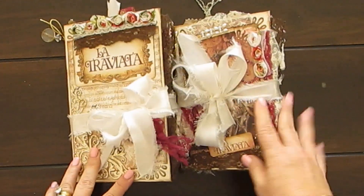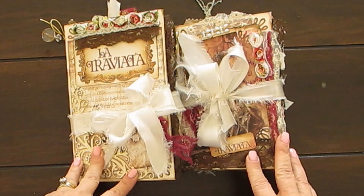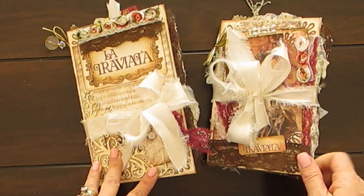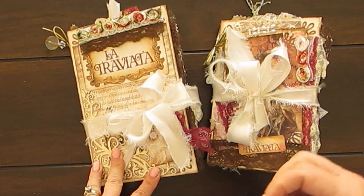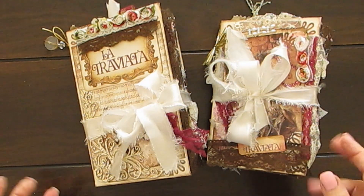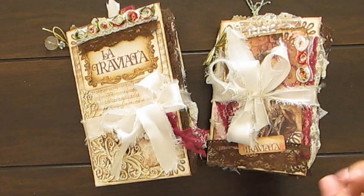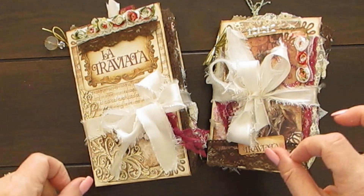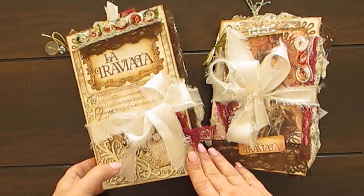I actually made a series of these. I did post them on my Facebook page. The little one is gone — it's sold — and now I have the large and the medium. They're made from the Ciao Bella paper, which is just beautiful. It's from Italy. They're fairly new on the scene, but you can now get this paper here in South Africa, which is great.